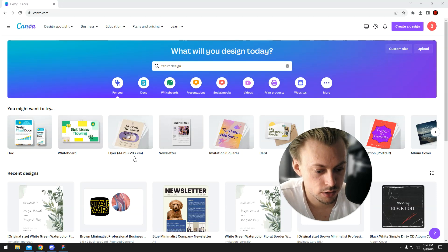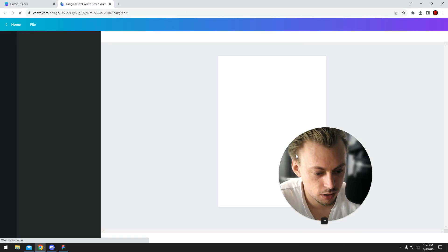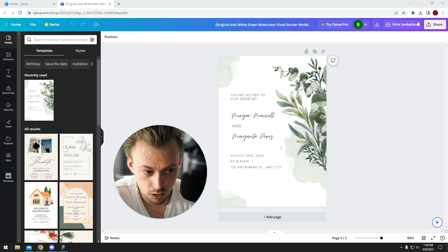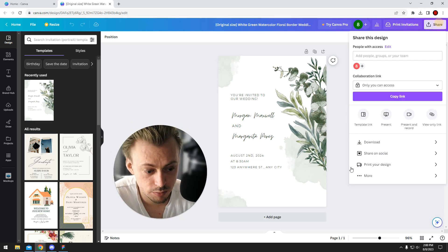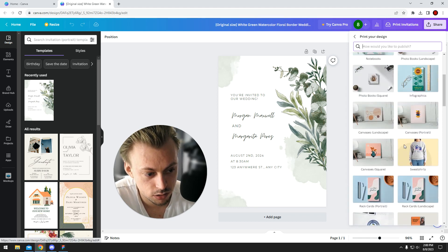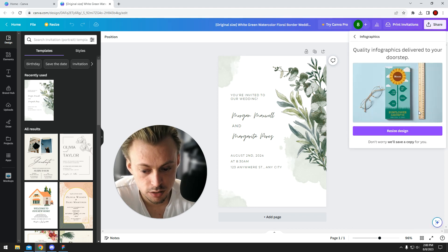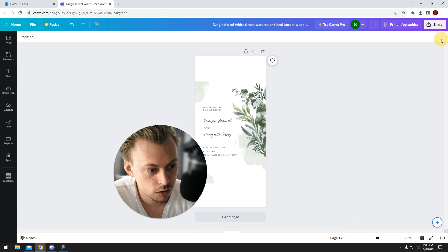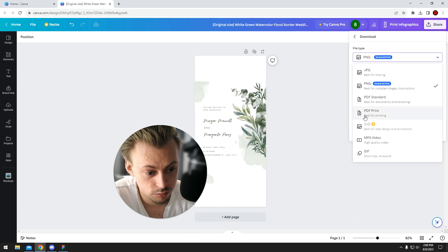It obviously costs money to print — printing costs money, shipping is gonna cost money. So you just have your template, go to Share, Print your design, and you just pay for it. It's not free obviously. But if you don't want to pay them, you go to Share, Download PDF, and download it to print yourself.